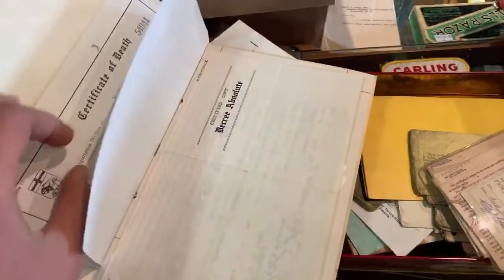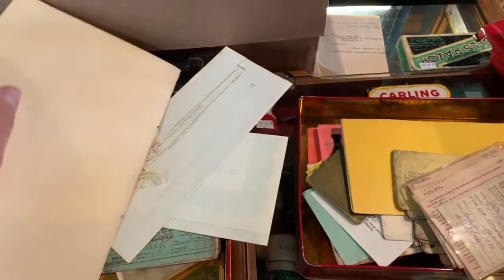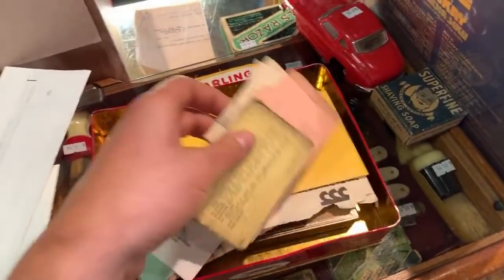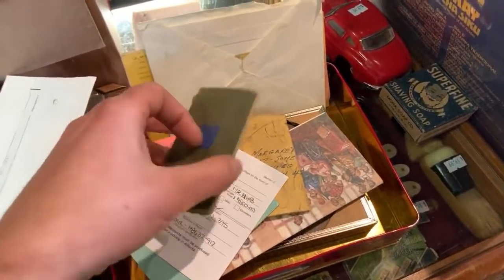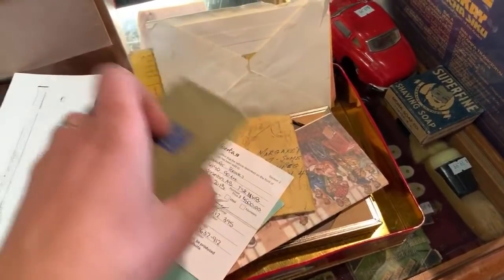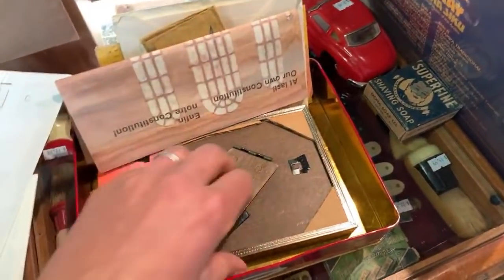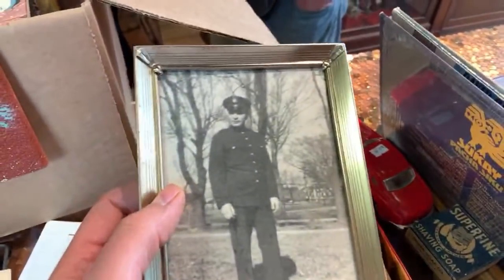When we get a collection like this in, it's someone's life. The family obviously didn't want it, or sometimes you run out of family and there is no family left and they end up coming to an antique store. We like to sell these sorts of things to a collector who's going to keep the pieces together — and keep it together to honor this gentleman.